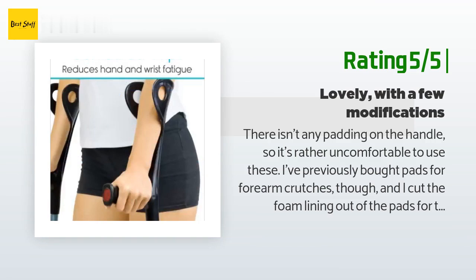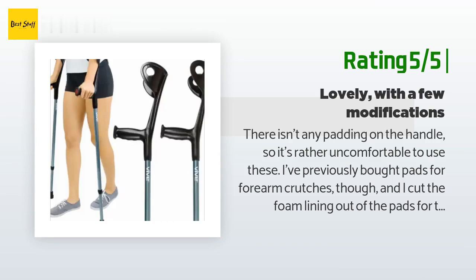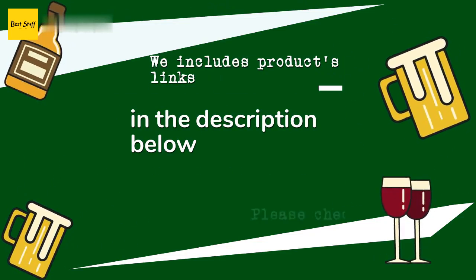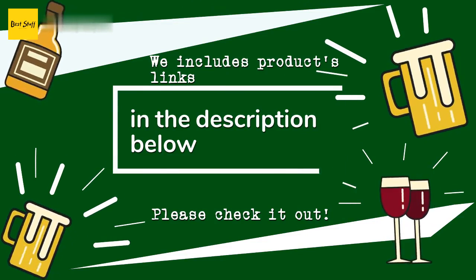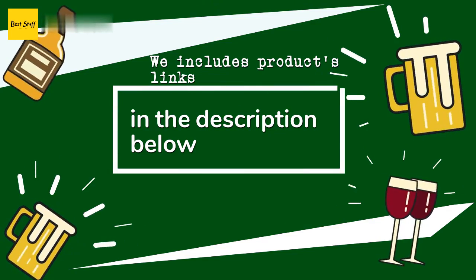I also find that my forearms slid out of the upper piece a lot, but I have rather small arms so that may not be everyone's problem. The nice thing about these is that they have holes cut into the cuff piece. Thanks for watching and hope you liked it! As always, all the product links will be in the description below, so if you want to find the best prices and more information, be sure to check them out.